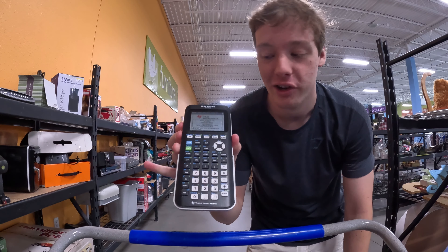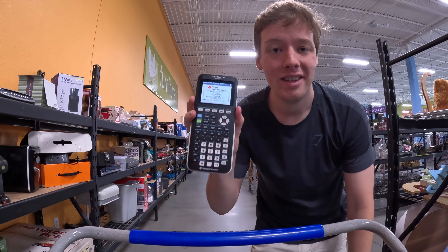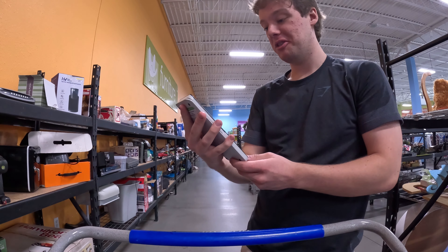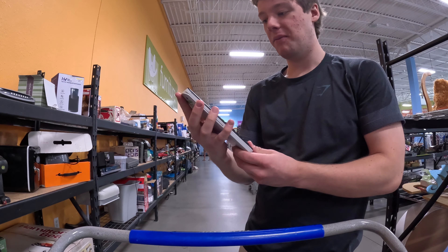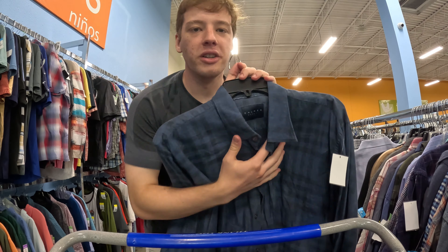Next item is a Texas Instruments TI-84 Plus CE Python. These are I think the newest style — they go for like 50 to 60 bucks, and I got this one for 15 bucks. It seems to be working, which is awesome. Definitely look out for any TI-84s, 83s, and Plus CEs — these can be worth an easy 30 to 60 dollars.